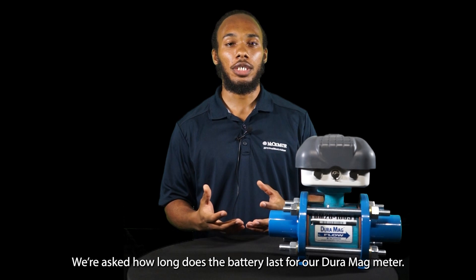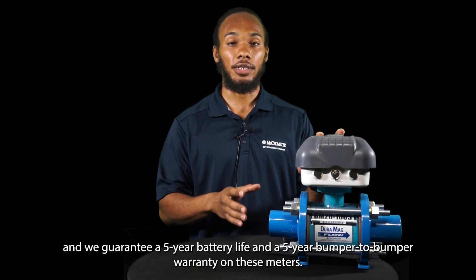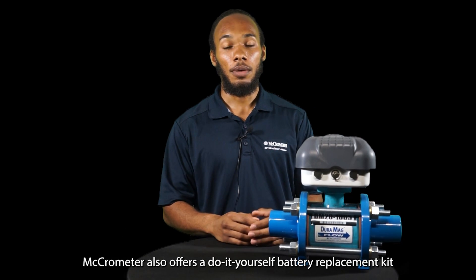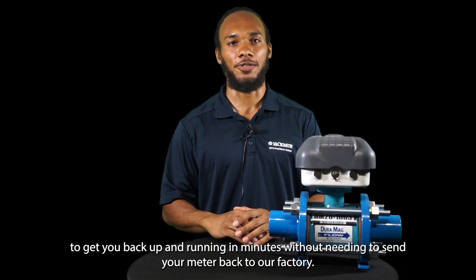We were asked how long the battery lasts for our Duramag meter. The converter for the Duramag is also used on the MCMAG 3000, and we guarantee a five-year battery life and a five-year bumper-to-bumper warranty on these meters. Micromer also offers a do-it-yourself battery replacement kit to get you back up and running in minutes without needing to send your meter back to our factory.